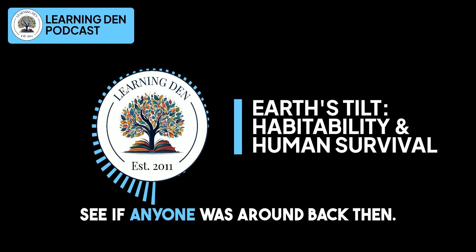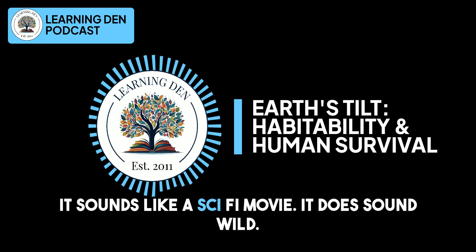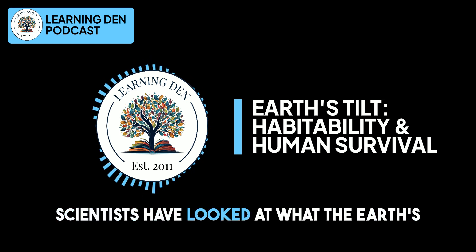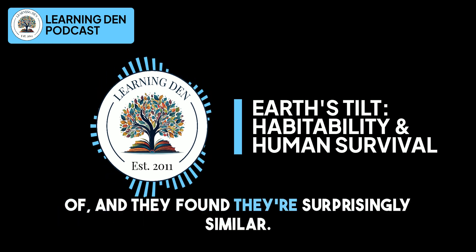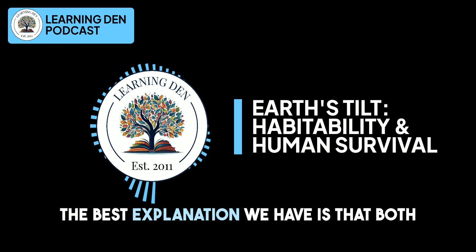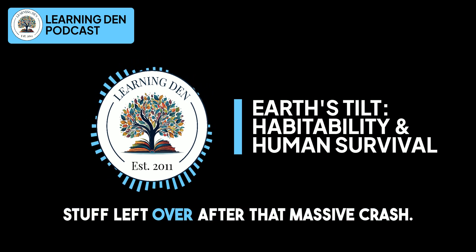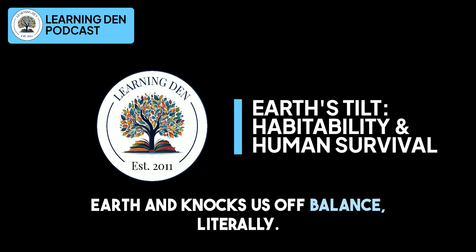It must have been something else to see if anyone was around back then. But how do we even know this happened? It sounds like a sci-fi movie. It does sound wild, but the proof is pretty convincing. Scientists have looked at what the Earth's crust and the Moon's crust are made of, and they found they're surprisingly similar — it's like finding two puzzle pieces that fit perfectly. The best explanation we have is that both the Earth and the Moon formed from the stuff left over after that massive crash. So Theia comes along, smashes into Earth, and knocks us off balance, literally.